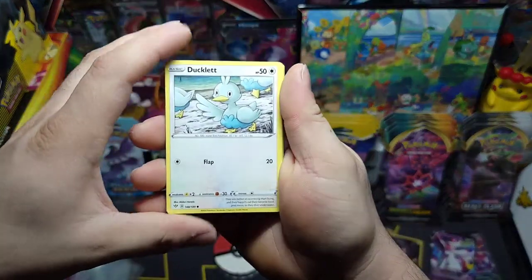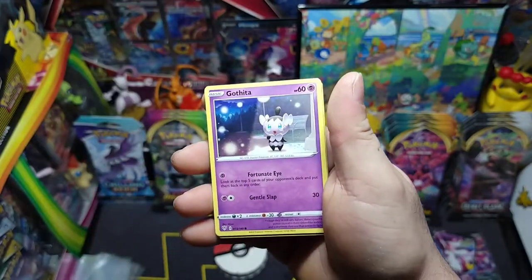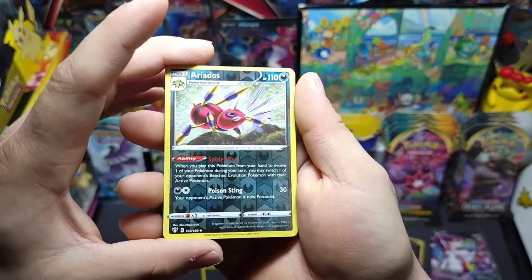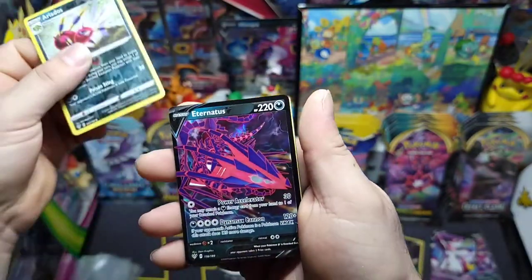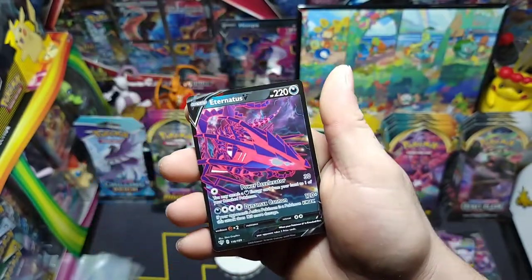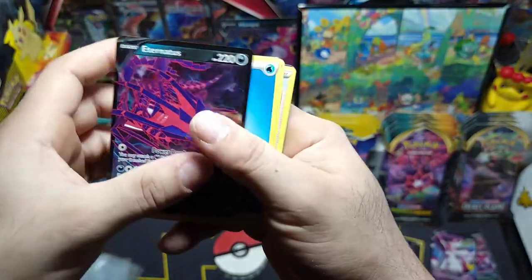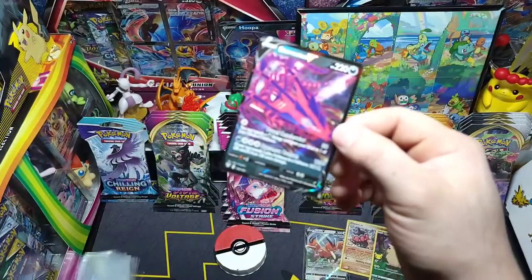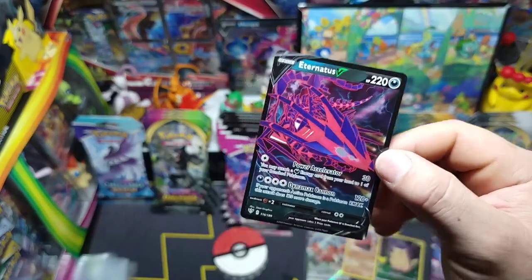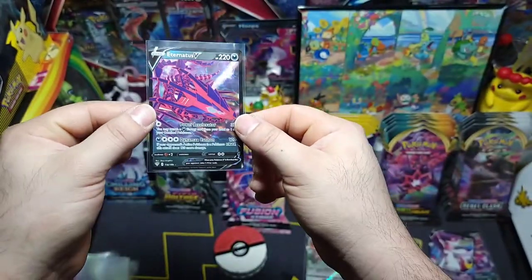We got Ducklett to start us off, Mareep, Paras, Gothita, Skarmory — got a reverse Aerodactyl — and an Eternatus V! There we go, nice little pull. Darkness Ablaze always treating us right. Let's go ahead and sleeve that up. Beautiful!